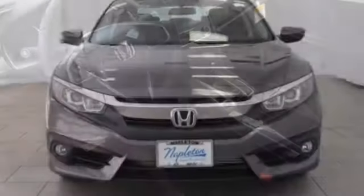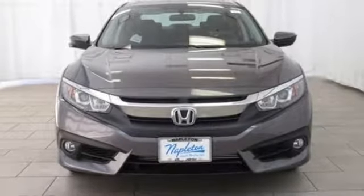It's a Honda, so longevity comes standard. The time is now. See it for yourself today.